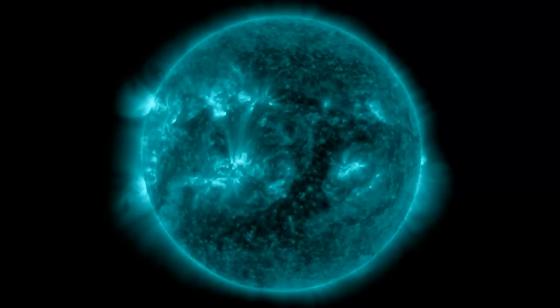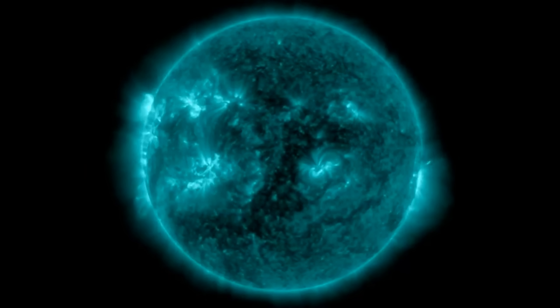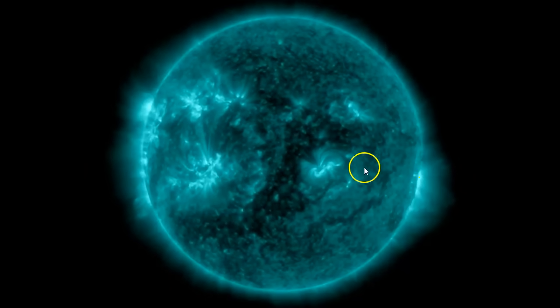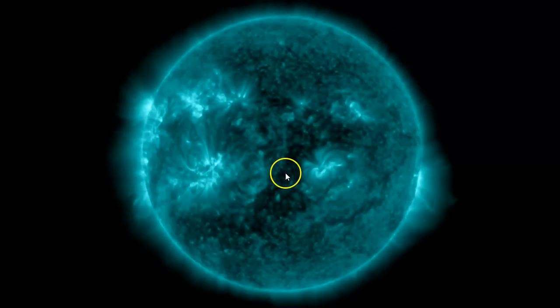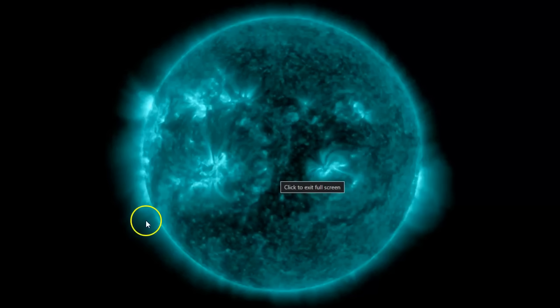And you're going to see in the last few frames coming up right in here — bam — directly earth-facing, almost directly. It would be closer if it was in the center of the sun because these are geolocated images. Very powerful.